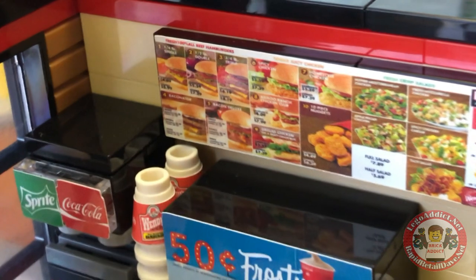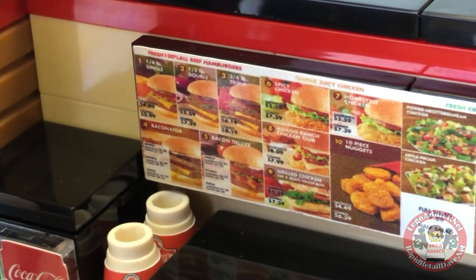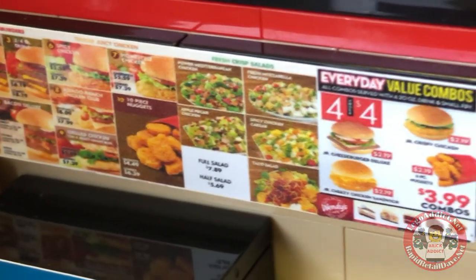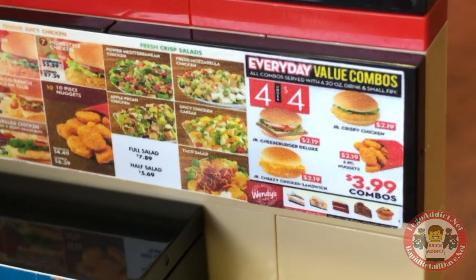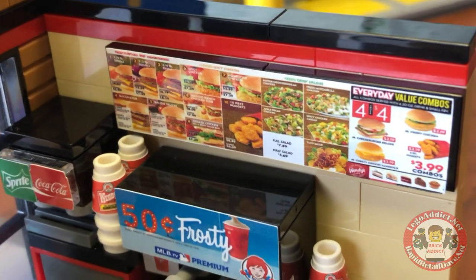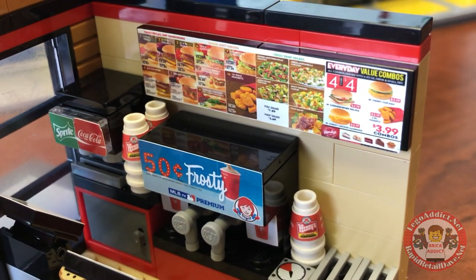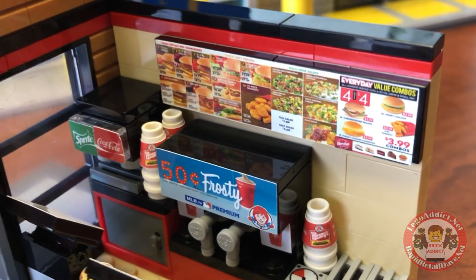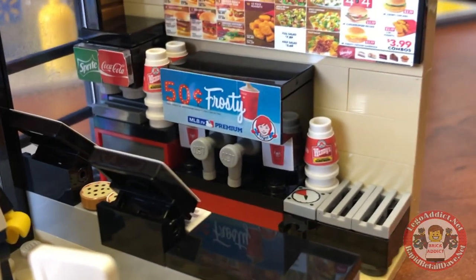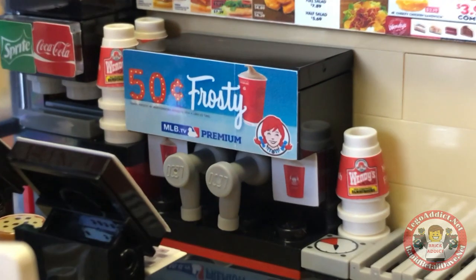Let's check out the menu. We're big on details, so it's very important that you can read everything. No blurriness here, folks. There's the menu — everything nuggets, Junior Cheeseburgers, Junior Bacon Cheeseburgers, you name it, you got it. And of course, the Frosty Machine right there.